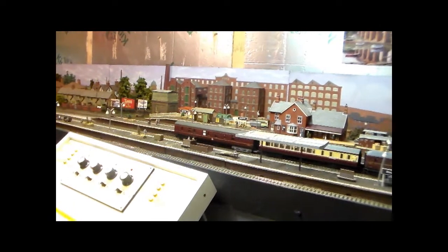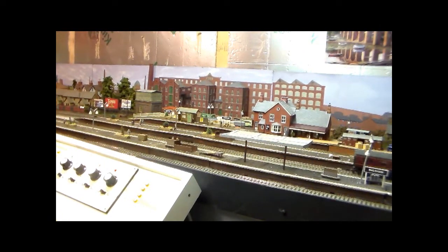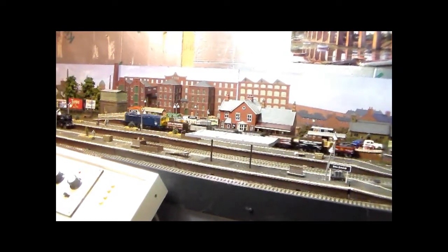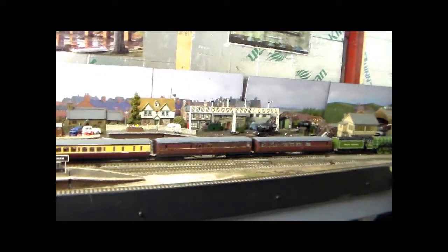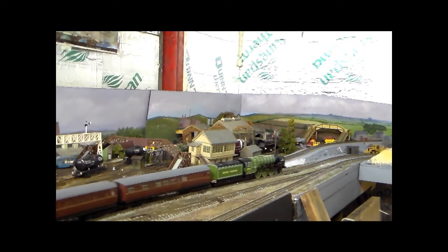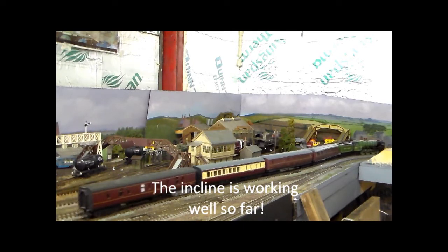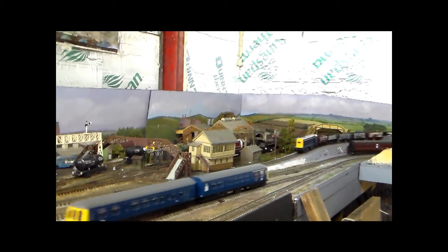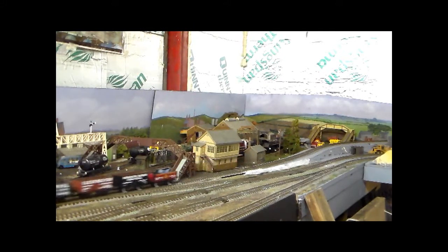Sorry about the sudden movements — I thought you'd rather see trains running than blank track. As a minor note, all the engines and trains seem to be coping very well with the inclines on the layout. I know that's a little bit over scale speed.